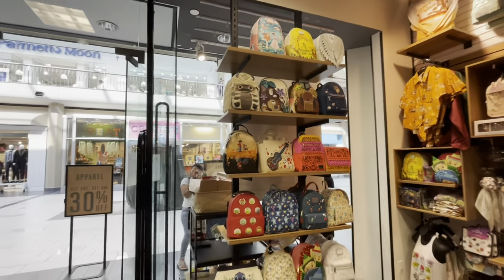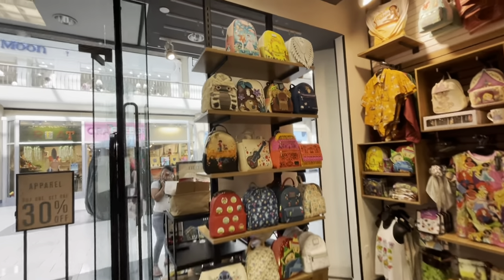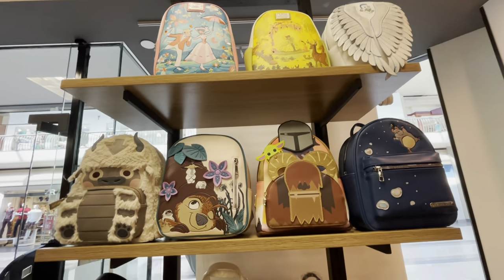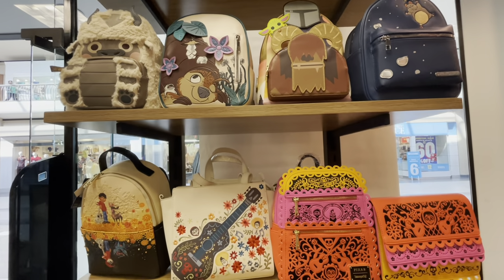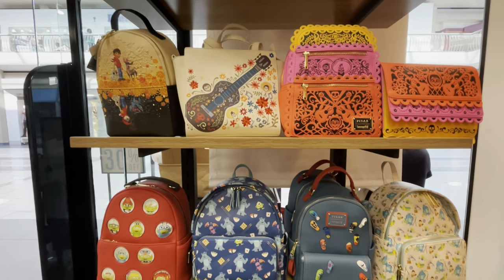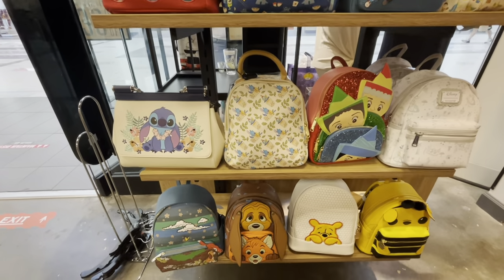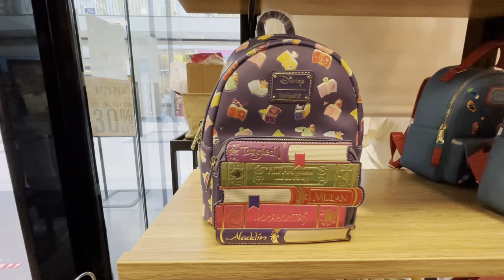Hello, once again this is Danielle from Mickey's Girls and I am at my local Box Lunch with more Lounge Fly reviews. If you like the things that you see today, please don't forget to subscribe to our channel, tell a friend, give us a thumbs up — we really would appreciate it. I'm going to put links in my description box of many other Lounge Fly review videos. Go check those out — you may see a bag that you really want. Let's get started on the first bag.